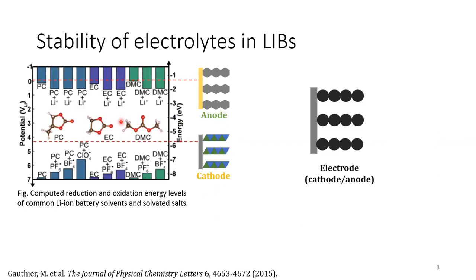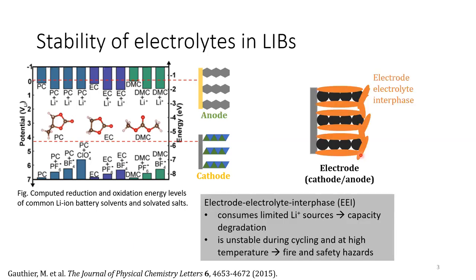This figure shows the computed electrochemical stability window of different electrolyte solvents and salts. Many experimental evidence has shown that the electrolyte could be reduced on the anode side and oxidized on the cathode side, and forms a side product called the electrode-electrolyte interface on the surface of the electrode. The formation of this EEI consumes limited lithium-ion sources and leads to capacity degradation. Additionally, this EEI is unstable at high temperature and during cycling, which can cause fires and safety concerns.